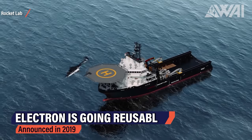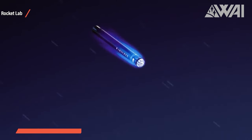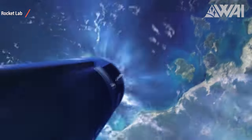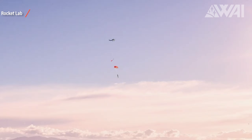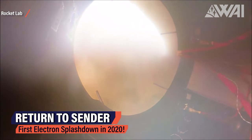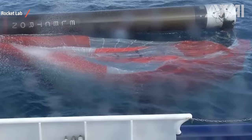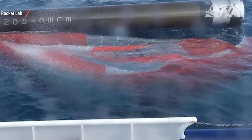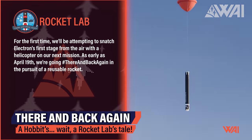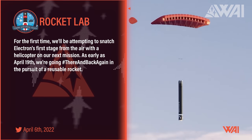Back in 2019, Rocket Lab announced that Electron would go reusable in the future. Almost three years forward and several tests in preparation, including Electron booster splashdowns in 2020, Rocket Lab is finally ready for the big milestone. On April 6th, Rocket Lab announced that the next mission will feature the first ever catch attempt of an Electron booster after it was launched to space.